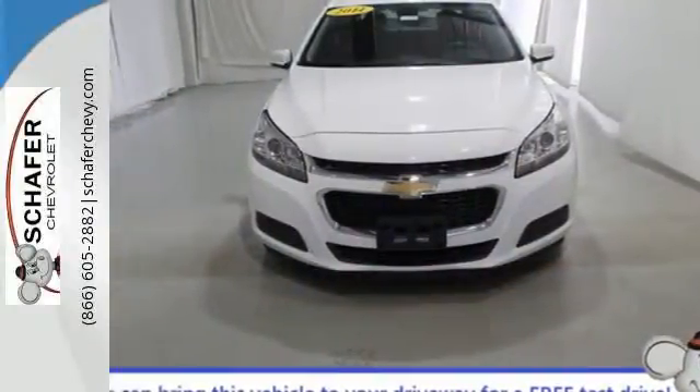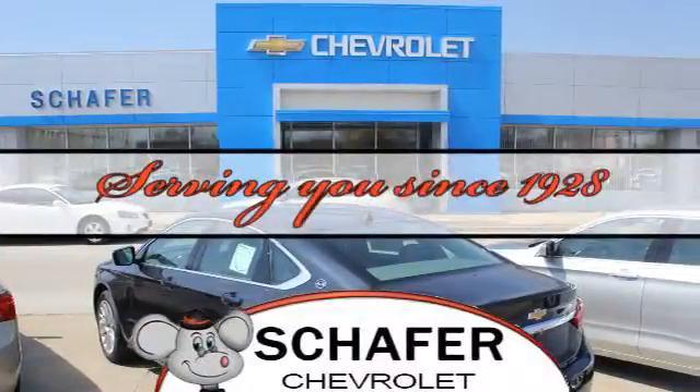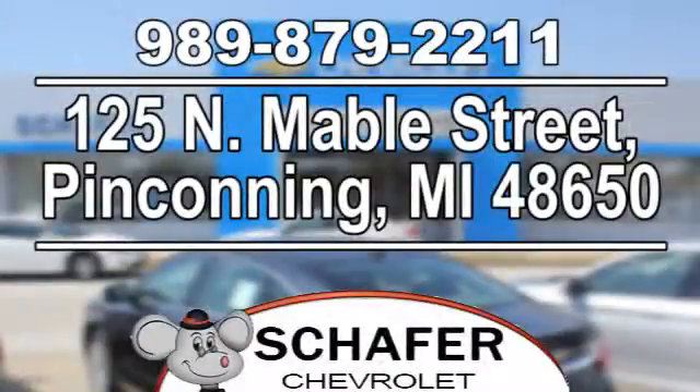See it for yourself today. Schaefer Chevrolet, serving you since 1928. We're online at SchaeferChevy.com. We're conveniently located at 125 North Mabel Street in Pinconning, Michigan.